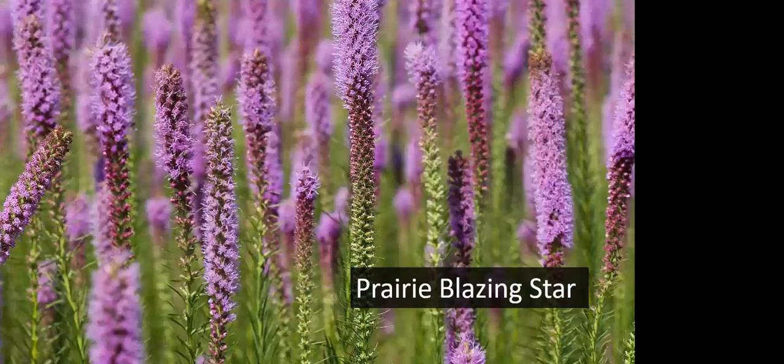Blazing star or Liatris is one of my favorites — there are several species with bright pink cone-shaped flowers that are pretty much pollinator magnets. When they're done blooming they produce fairly large seeds that goldfinches love to eat, so goldfinches will be all over these plants after they've gone to seed.